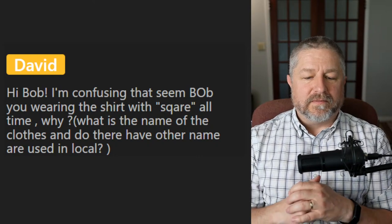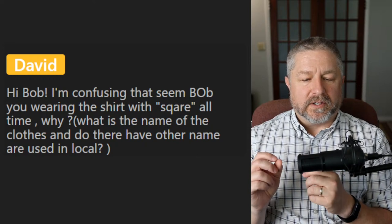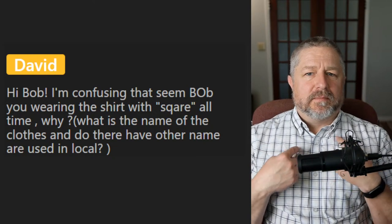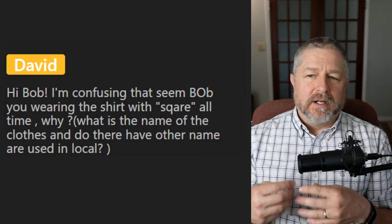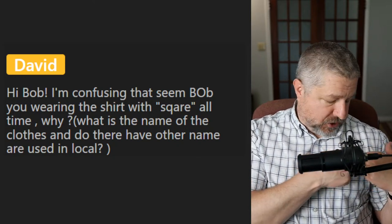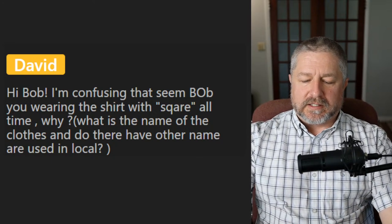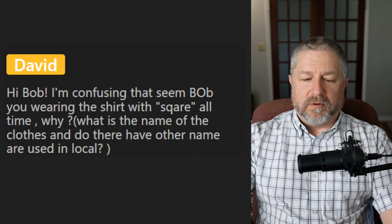David asks: why do I always wear the shirt with the square pattern? I definitely wear plaid shirts — plaid shirts always have a kind of square pattern. Most shirts I buy have some sort of square pattern, usually with some blue in them. This shirt is mostly white but has two colors of blue and a little beige. I wear blue plaid shirts almost every day to school — that's kind of my uniform. If I wore something else, my students probably wouldn't recognize me.